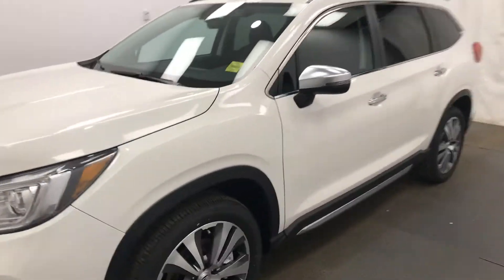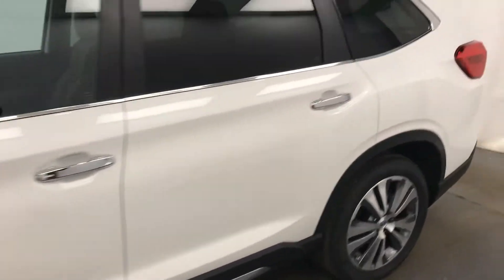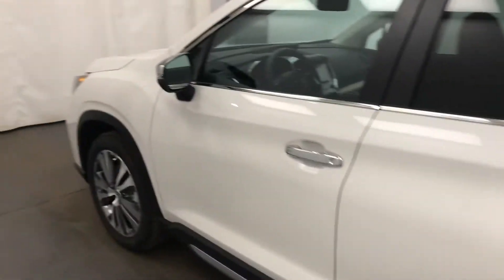We're reviewing stock number 222868 on a 2021 Subaru Ascent and our exterior color is crystal white.